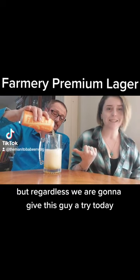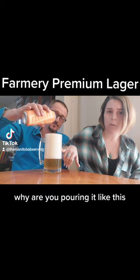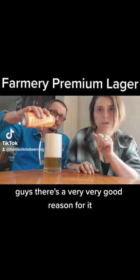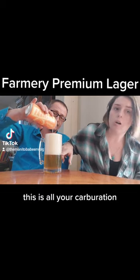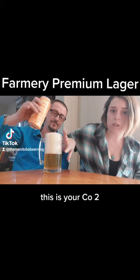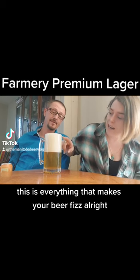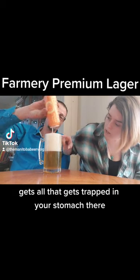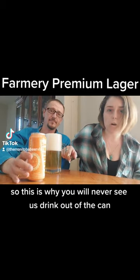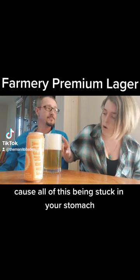We are going to give this a try today. You're probably going to ask why we're pouring it like this — there's a very good reason. All of this foam here is your carbonation, your CO2, everything that makes your beer fizz. When you don't pour your beer properly, all of that gets trapped in your stomach.